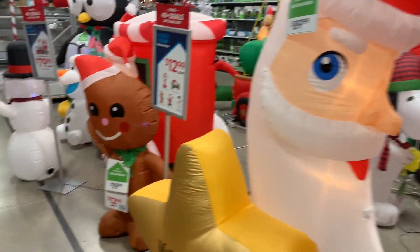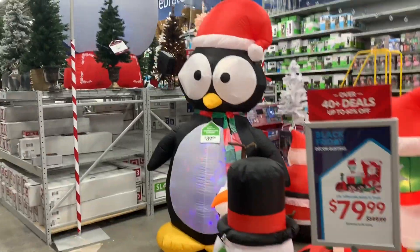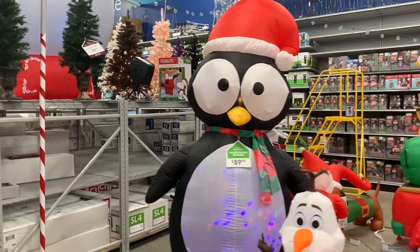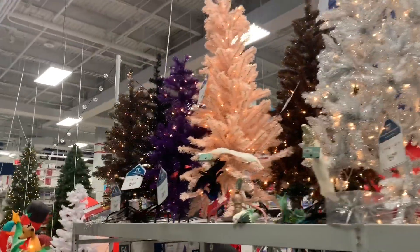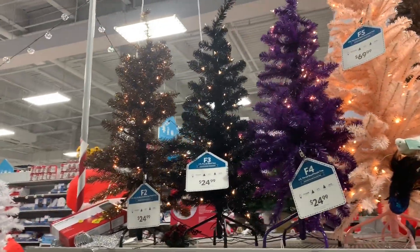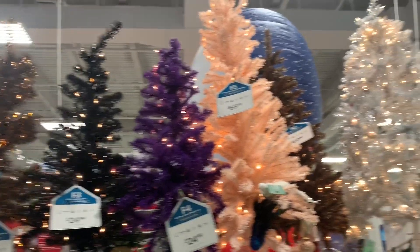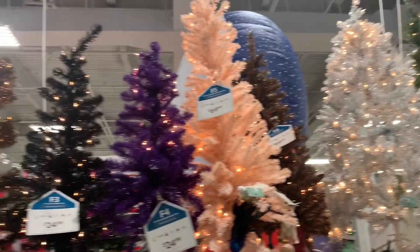But I hope you guys enjoyed this walkthrough of At Home and I hope to see you in the next video upload. The little purple tree — purple, black, and then that tree. They're smaller, they're $24.99. But like I said, I hope you guys enjoyed this walkthrough of At Home and I hope to see you in my next video upload.